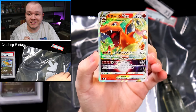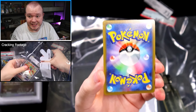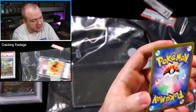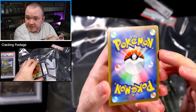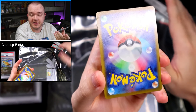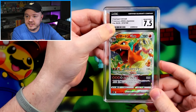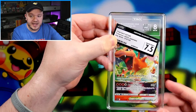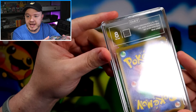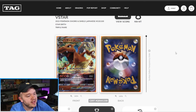Let's take a look at the Charizard V-Star and see what CGC saw and why it got a 7.5. Typically I don't send cards to CGC that have issues at all — they've got to be clean. But oh man, I see it already. There's some sort of dent right there. I must have completely missed this. Typically I wouldn't send something this damaged to CGC, but clearly this one slipped through. TAG gave it a Near Mint Mint 8 — 0.5 higher than the 7.5 CGC gave it. I'm kind of surprised this still got an 8 because that is pretty significant damage.